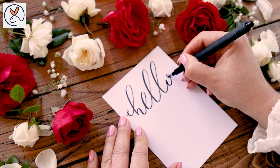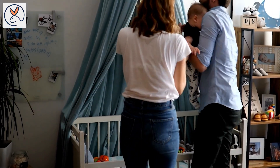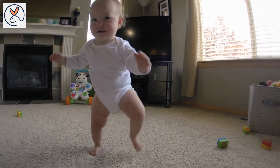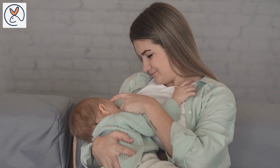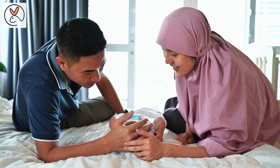Hello everyone and welcome to our video on choosing the right milk for babies. As a parent, you are constantly attempting to provide your child with the greatest possible care to promote optimal growth, development and nutrition. One of the most essential decisions you will have to make is which milk to feed them after breastfeeding has stopped. There are so many alternatives available, but in this video we will walk you through the types of milk, their benefits, drawbacks, and how to pick which one is best for your child.